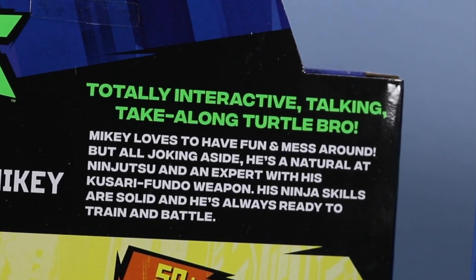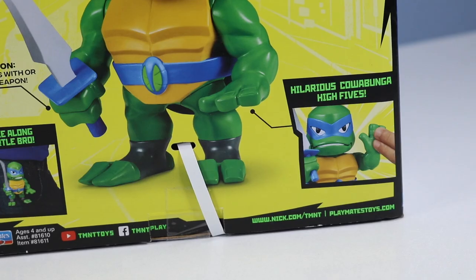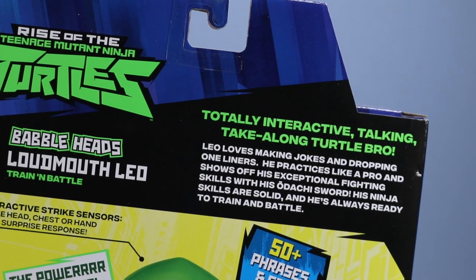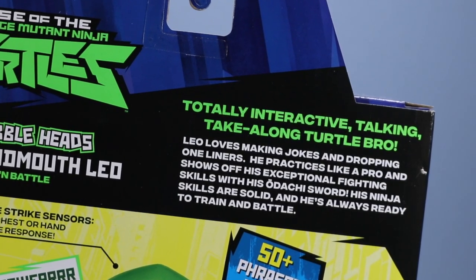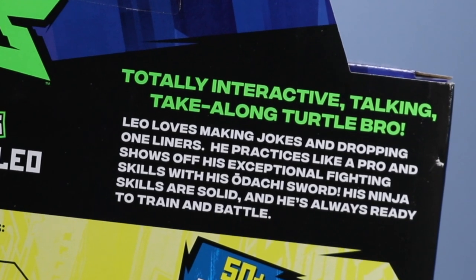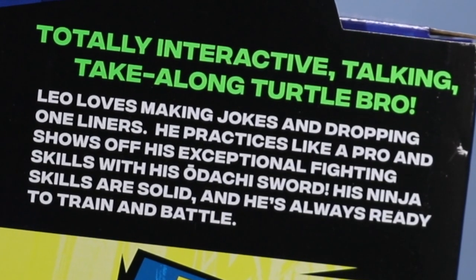Mikey's ninja skills are solid and he's always ready to train and battle. Leo is always one of my favorite turtles to collect. These guys are loaded with interactive strike sensors with real turtle movement, train and battle mode, plus hilarious cowabunga high fives. Leo loves making jokes and dropping one-liners. He practices like a pro and shows off his exceptional fighting skills with his Odachi sword. His ninja skills are solid and he's always ready to train and battle.